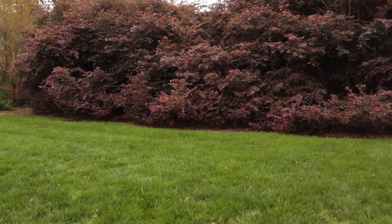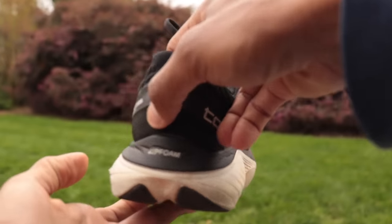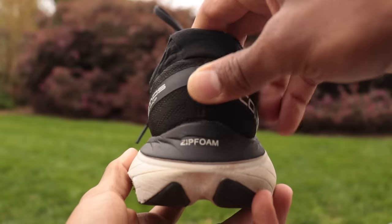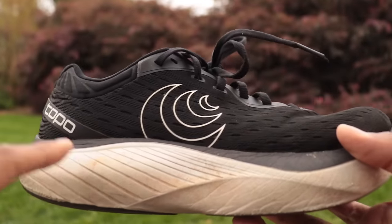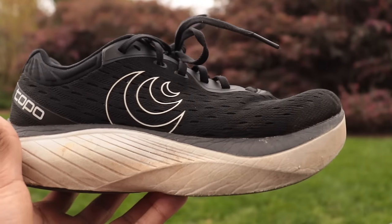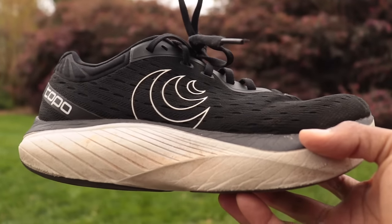Bonus pick number one: the Topo Atmos. I won't put a shoe on this list unless it's been tested, and Charlie has really put some good walking miles into this one. She says it's the softest shoe she's ever worn — even softer than my 1080s. The only foam that came close for her was the New Balance FuelCell foam in the SC Trainer v2. If you want that super soft feel with a rocker and a very wide toe box, go with the Topo Atmos.